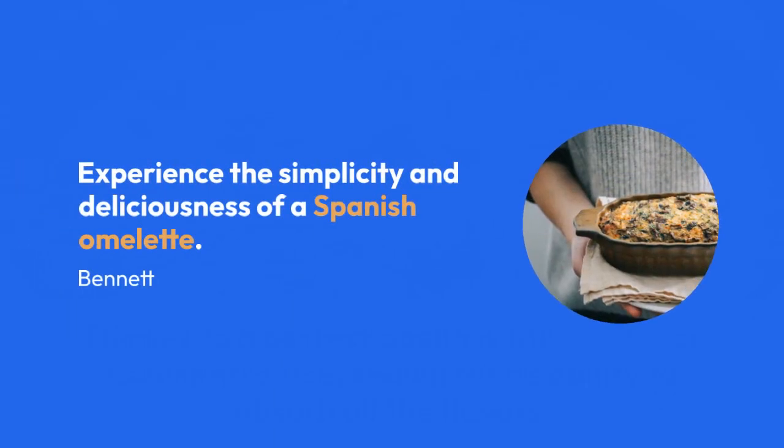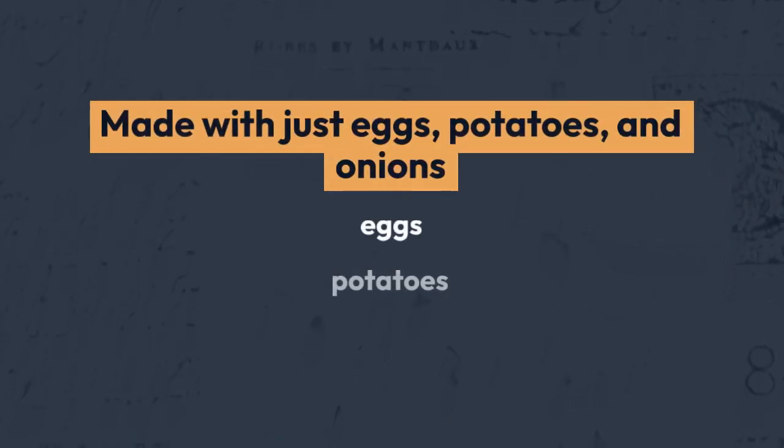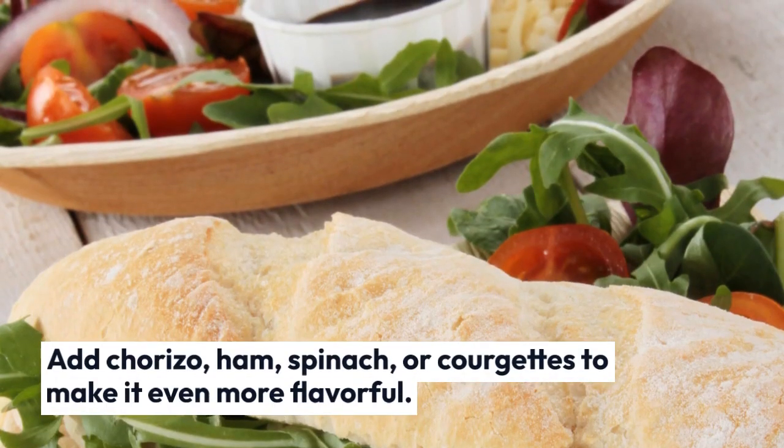Experience the simplicity and deliciousness of a Spanish omelet, made with just eggs, potatoes, and onions. You can also add chorizo, ham, spinach, or courgettes to make it even more flavorful.